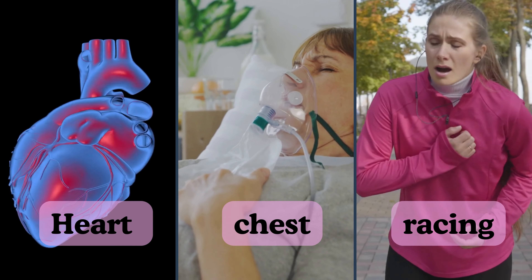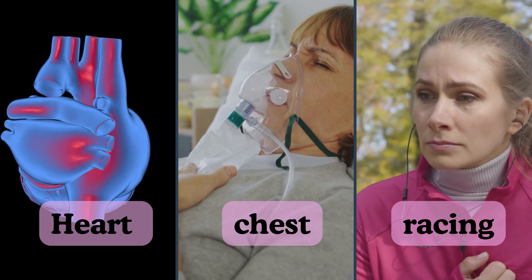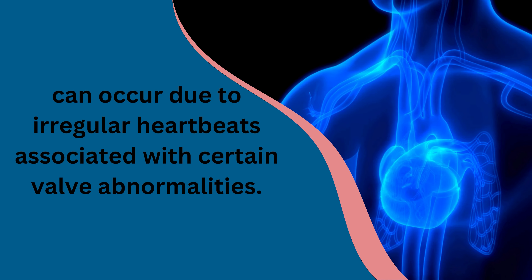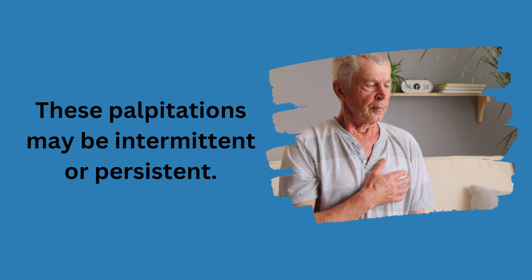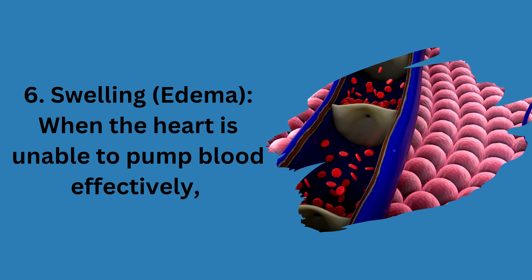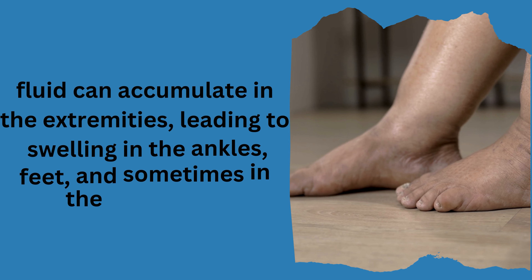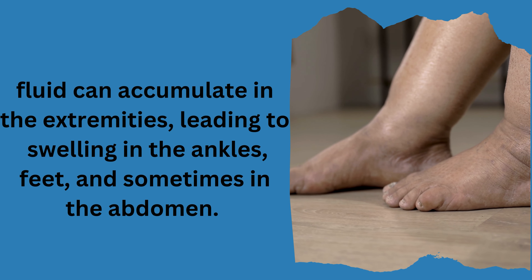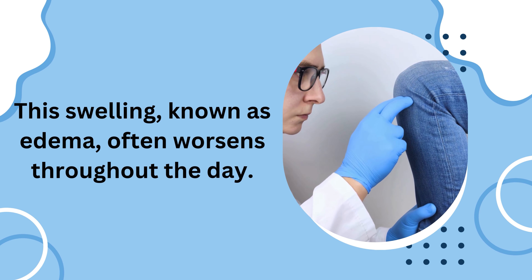Heart palpitations, characterized by a fluttering or racing sensation in the chest, can occur due to irregular heartbeats associated with certain valve abnormalities. These palpitations may be intermittent or persistent. Swelling, or edema, occurs when the heart is unable to pump blood effectively, causing fluid to accumulate in the extremities — leading to swelling in the ankles, feet, and sometimes the abdomen. This swelling often worsens throughout the day.